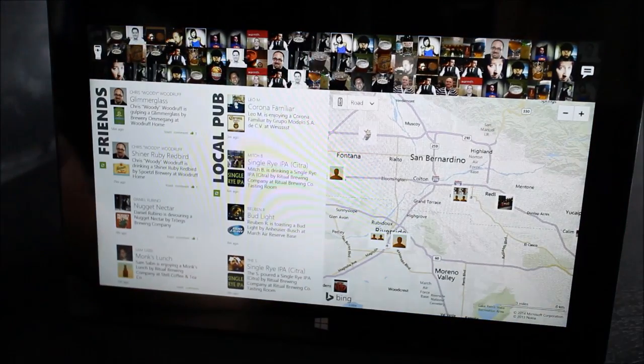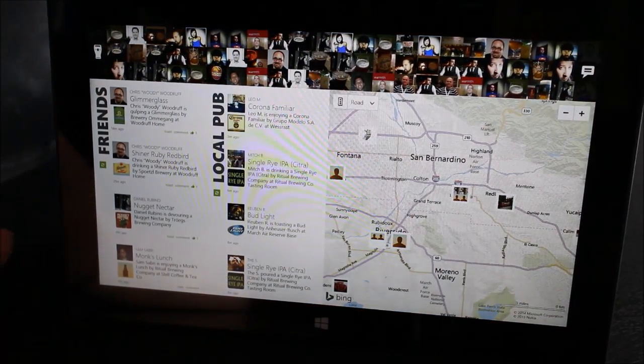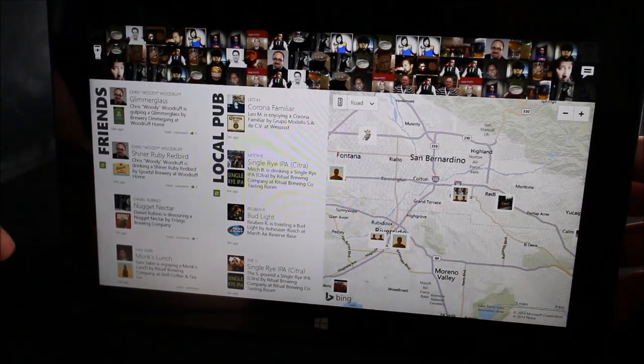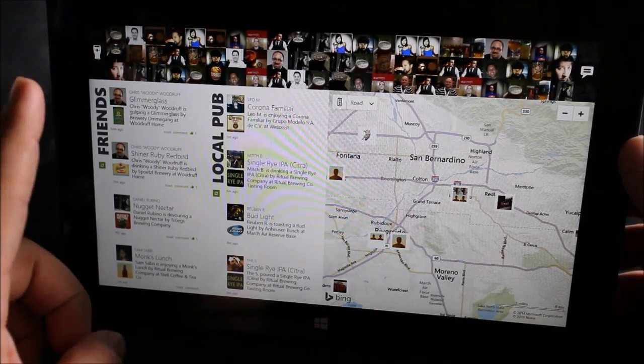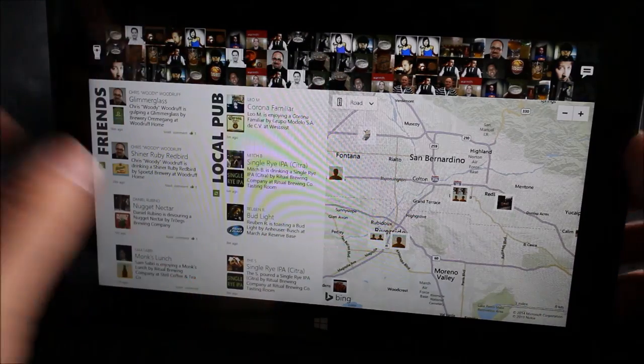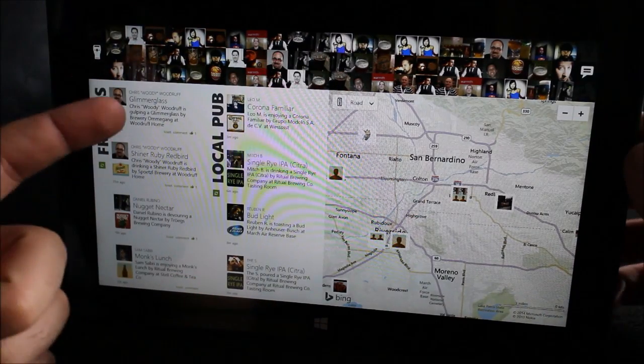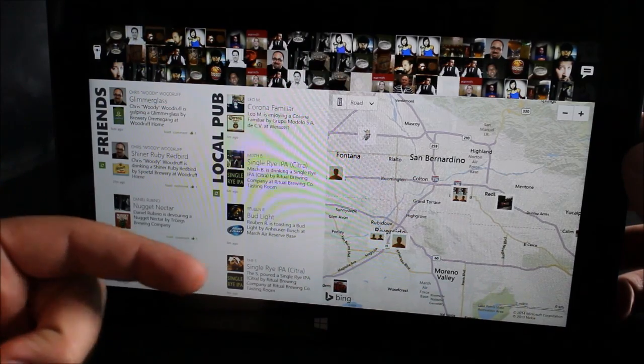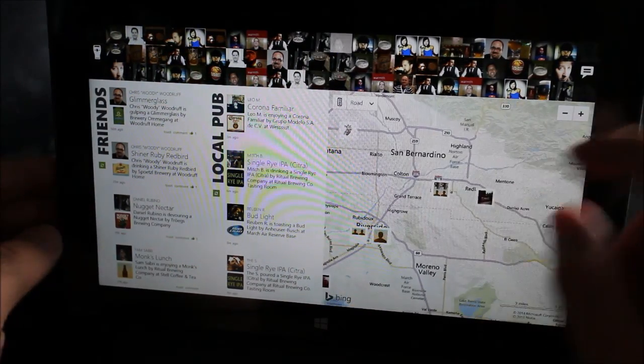Here's the app. When you first launch it, it might appear a little cluttered, but we kind of like the UI once we got a little more familiar with it. Once you sign in with your Untappd account, you'll see all your friends populate the top border of the app. You can see their activity, local pubs and what's happening around you, and a map of that action.